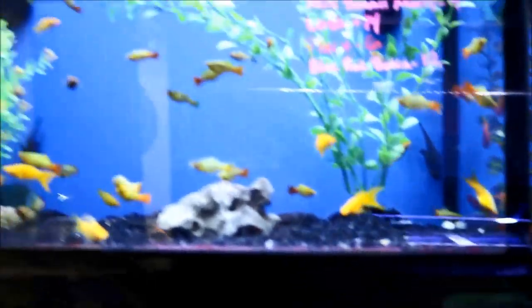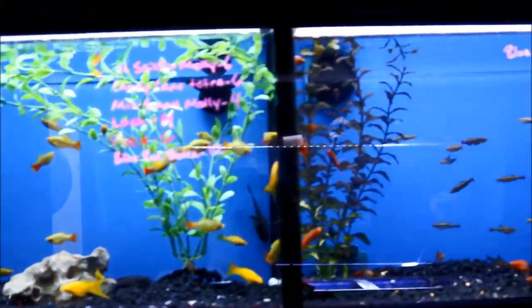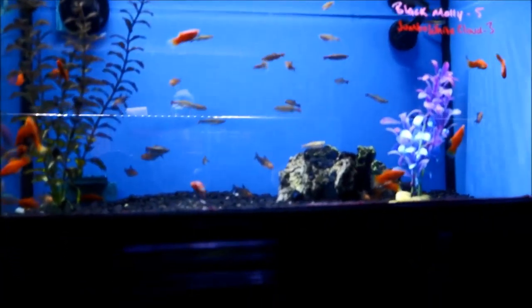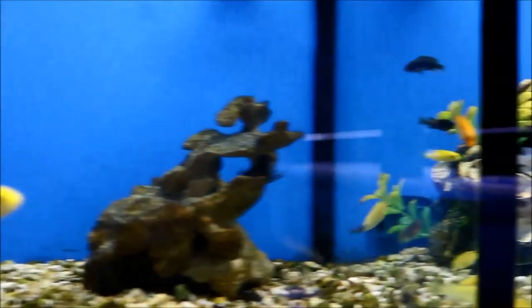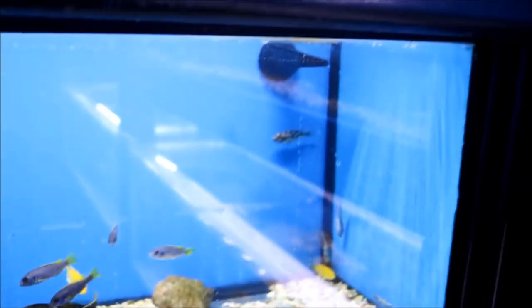In the freshwater section they have many different varieties of fish and plants. Taking a stroll through here was a joy — I've been out of freshwater for so long it was nice to see what fish were available now and how colorful they are compared to when I last paid attention to that side of the hobby.